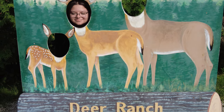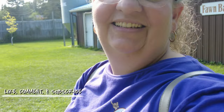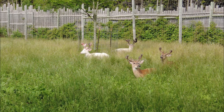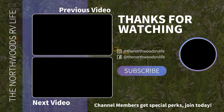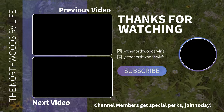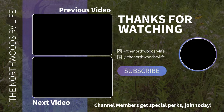And as Maddie and I say goodbye, leaving Deer Ranch, we'll leave you with — if we don't see you on the road, we'll see you in the next video. Bye, guys.